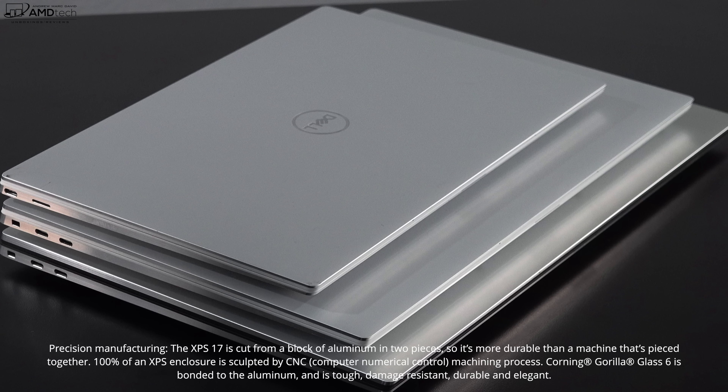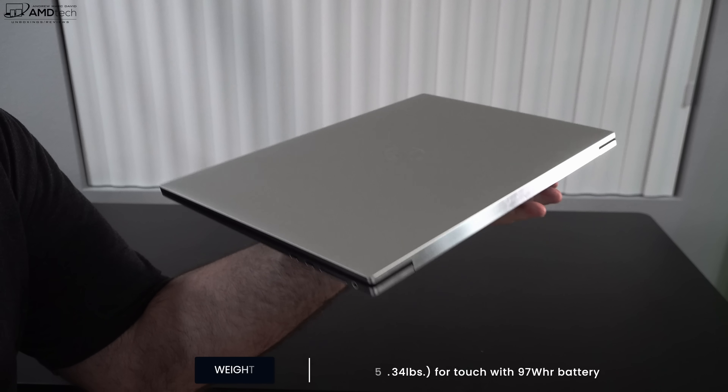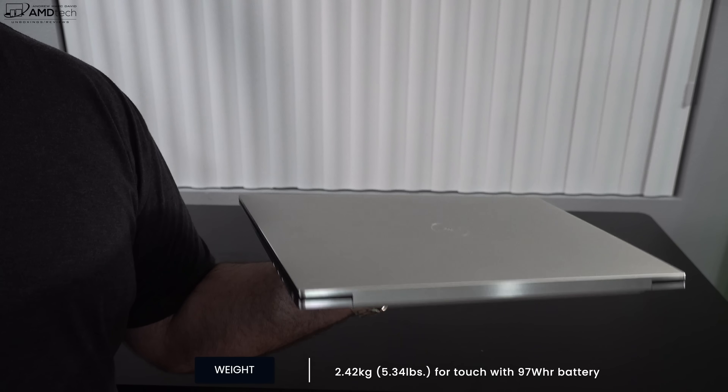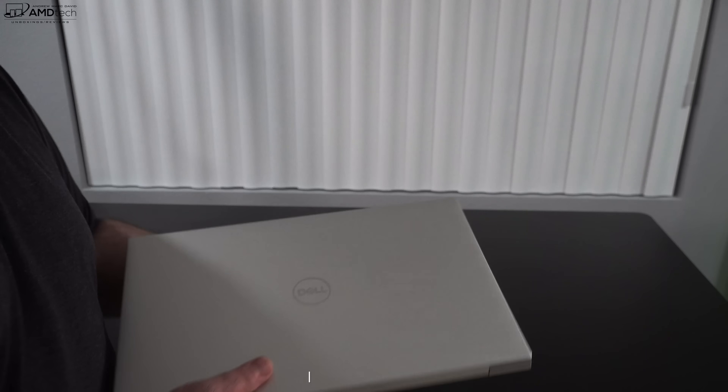This is one beautiful looking laptop. It really makes a statement — it's understated but classy at the same time. And at 2.42 kilograms or 5.34 pounds, this is definitely not the lightest thing out there, but for a 17-inch laptop, it's definitely one of the more portable ones out there.